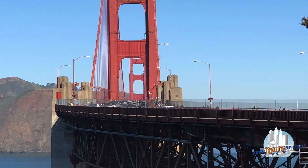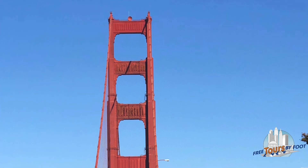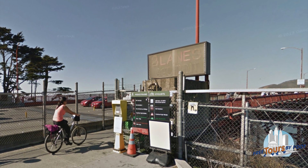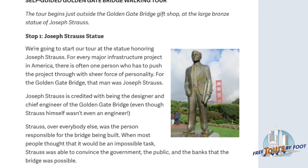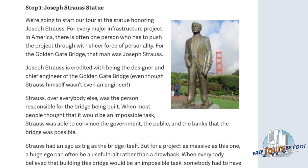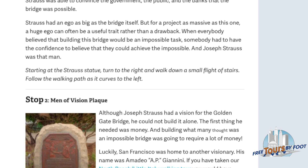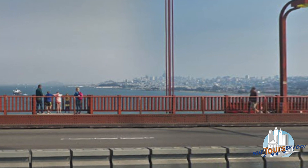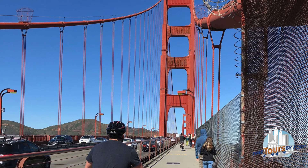If you want to take a stroll across, pedestrians have access to the East Sidewalk, which is accessible from the Golden Gate Bridge Welcome Center. Why not take our self-guided tour along with you? You can learn more about the bridge and what you'll see along the way. You can access the footpath only during the day — it opens at 5am year-round, but closes at 6:30pm in the winter and 9pm in the summer.